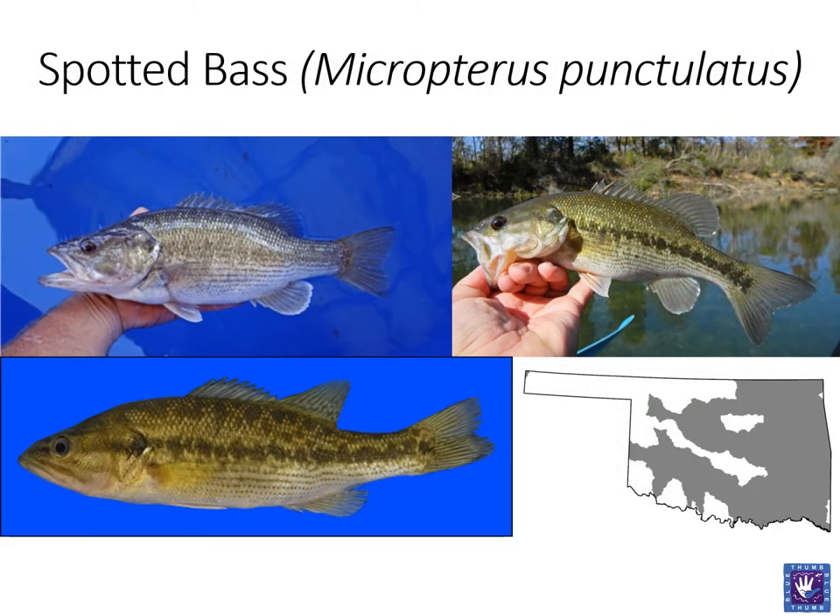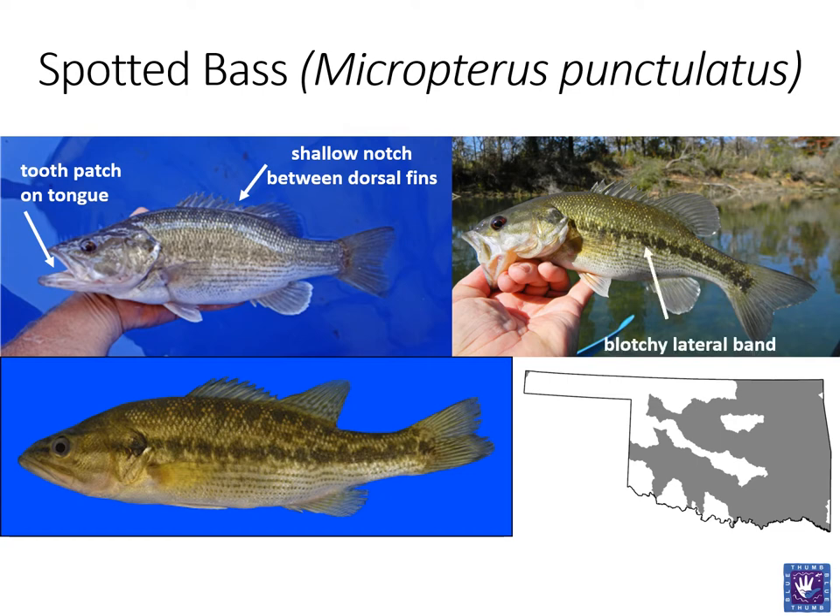The next black bass is the spotted bass. These can often be difficult to distinguish from the largemouth bass. While the mouth of this fish is still quite large, when closed, it does not extend beyond the eye. You should be able to feel a small tooth patch on the tongue of the spotted bass. And when looking between the dorsal fins, the notch should be shallow. While also featuring a lateral band, this one tends to be more blotchy and end in a caudal spot. The dark spots below the lateral band should be in uniform horizontal rows, hence the name spotted bass.